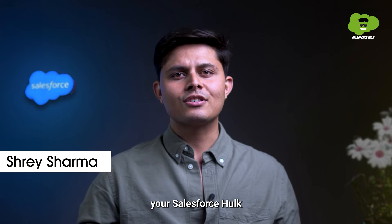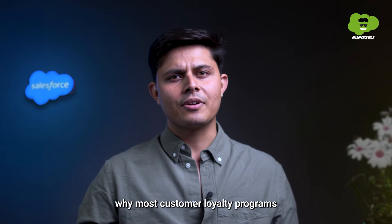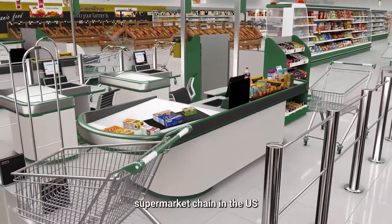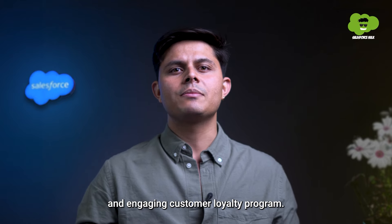Hello and welcome. I'm Shrey, your Salesforce Hulk. And today, you and I together will decode why most customer loyalty programs fail miserably. Did you know that the most popular supermarket chain in the US, Target, had also failed when it came to launching a successful and engaging customer loyalty program?